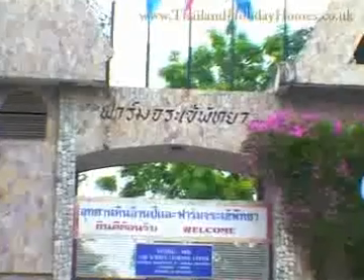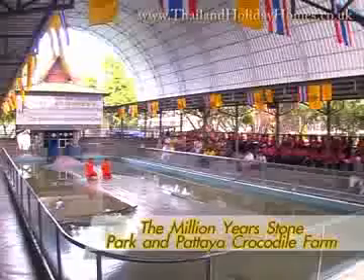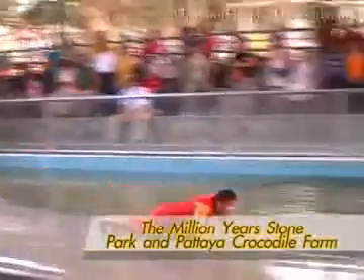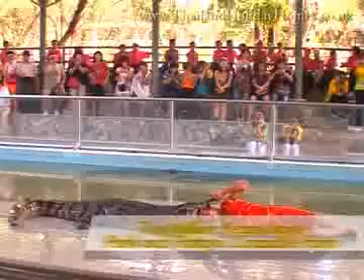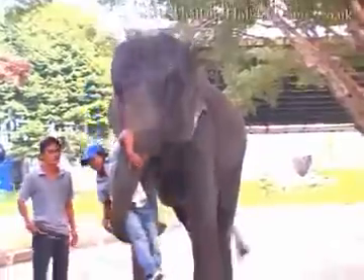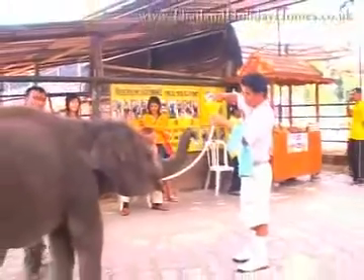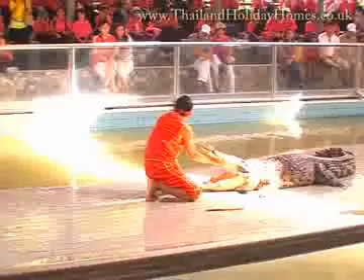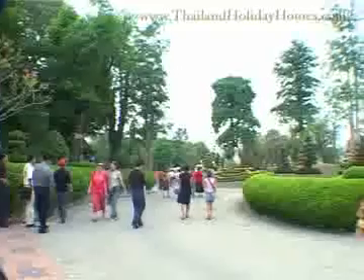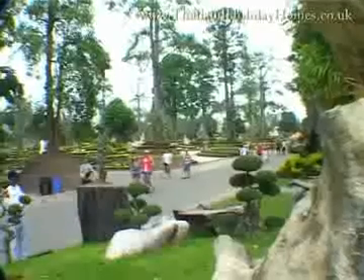The Million Years Stone Park and Pattaya Crocodile Farm is the nursing grounds for the country's largest number of saltwater crocodiles. While the crocodile wrestling shows keep you on the edge of your seat every second, the Mekong Giant Catfish Feeding Show and Elephant Show will also astonish you. Don't forget to take a souvenir photo with an elephant, tiger, bear, or even a crocodile. You can also marvel at fossilized plants and stones that are millions of years old.